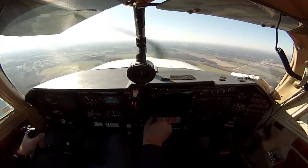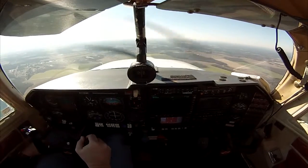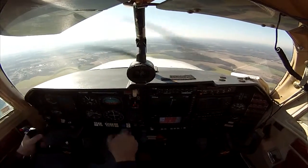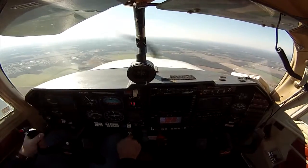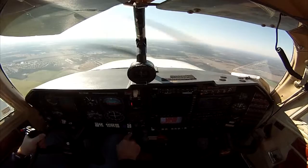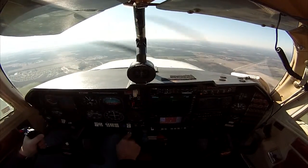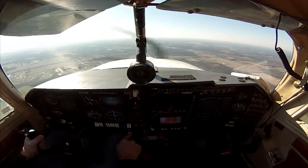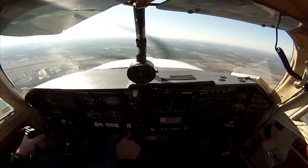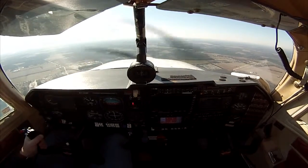I thought it might be a good idea to walk you through an actual landing. We're approaching Georgetown Airport, five miles out at 2,000 feet. I'm going to begin a descent, but before I do that I have to reduce my power — definitely going to need to slow the aircraft up for landing. Right now we're about 155 knots airspeed, about 144 knots across the ground.